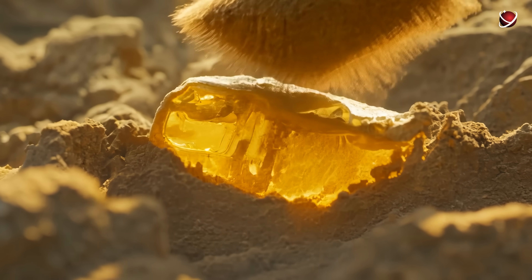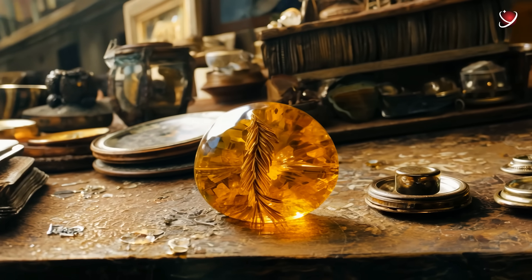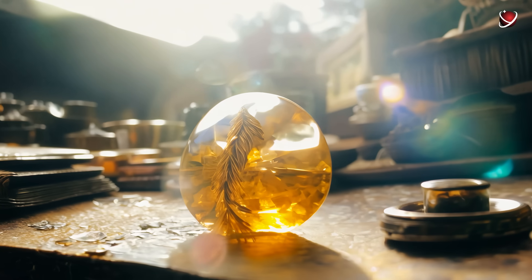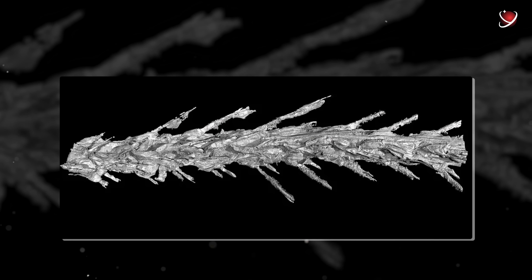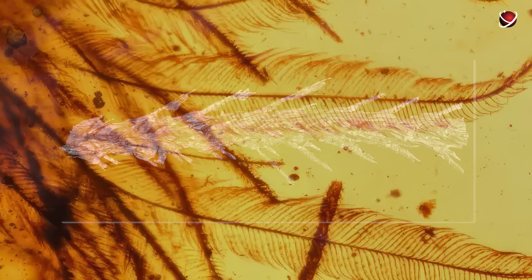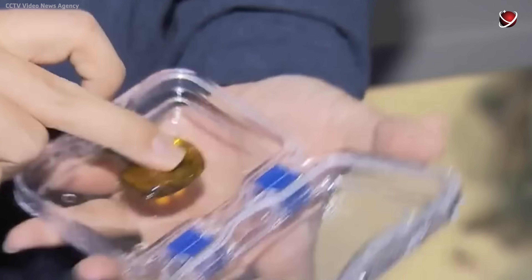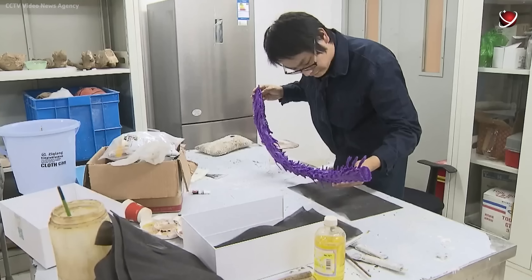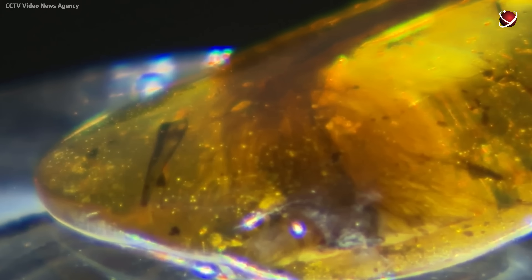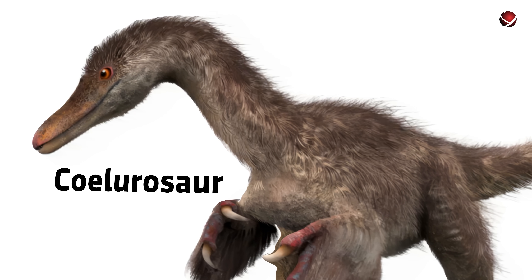Do you know how it was found? Not during an excavation. In 2015, Chinese paleontologist Xing Lida spotted an unusual piece of amber at a market in Myanmar, among piles of ordinary trinkets. At first, he thought it contained an ancient plant, but it turned out to be a real sensation. The tail consisted of eight vertebrae and was covered in feathers. Indeed, this discovery revealed that some dinosaur species had plumage. Analysis revealed that the upper part of the tail was chestnut-colored, while the underside was white. The feathers lacked a central shaft, like those of modern birds, but they did have barbules that formed a downy structure. Scientists believed the tail belonged to a young coelurosaur, a group of dinosaurs that includes tyrannosaurs and modern birds.